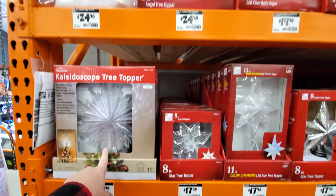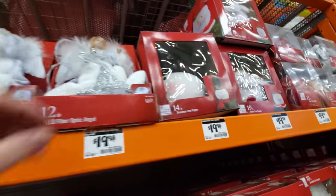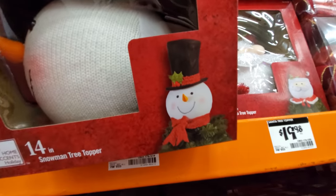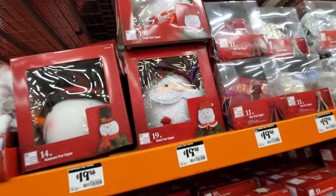Different stars down here, here's some angels — wow, those are big. I like these — this is a snowman tree topper, it's a snowman head. And then here's a Santa head, that's cool too.